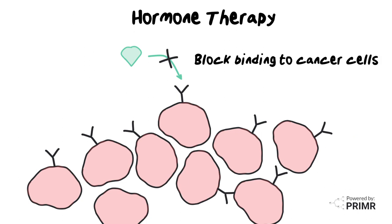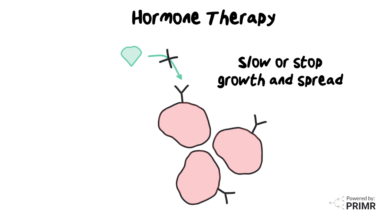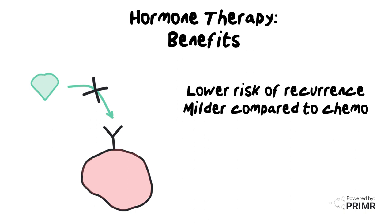In both cases, the goal is to slow down or even stop the cancer from growing and spreading. So what are the benefits of hormone therapy? It significantly lowers the risk of cancer from coming back after treatments like surgery. Also, compared to other treatments like chemotherapy, it generally comes with milder side effects.